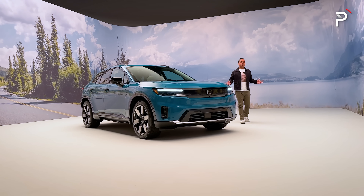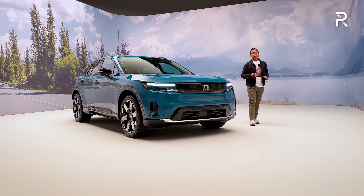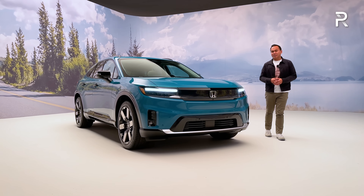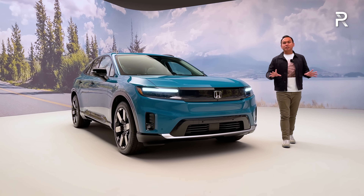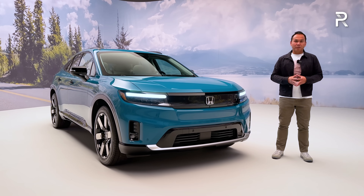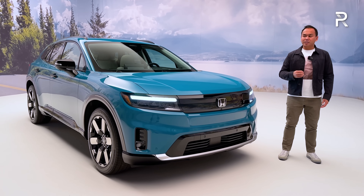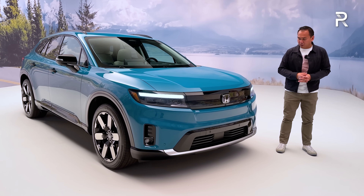Even though this vehicle is built off of a fully dedicated battery electric architecture, this is actually built off of the same GM Ultium battery electric platform that also underpins vehicles like the Chevrolet Equinox EV and the Chevrolet Blazer EV. Honda essentially decided to partner with General Motors as they prepare their own fully dedicated EV architecture, which should be launching sometime in 2025. This vehicle will be going on sale in early 2024 and is essentially just the first step in Honda's fully electric portfolio.